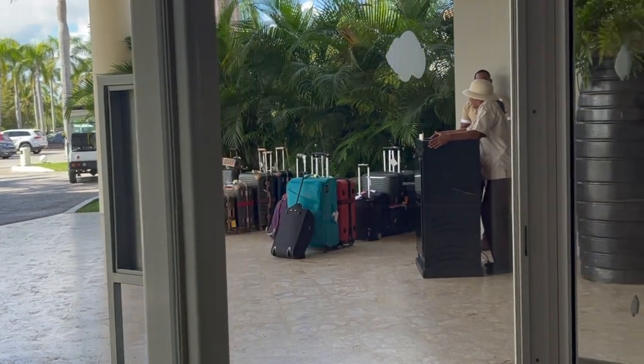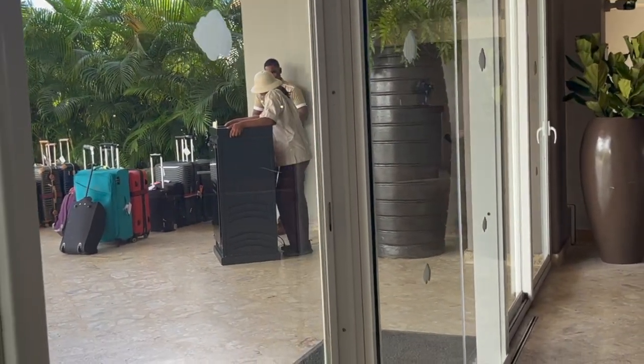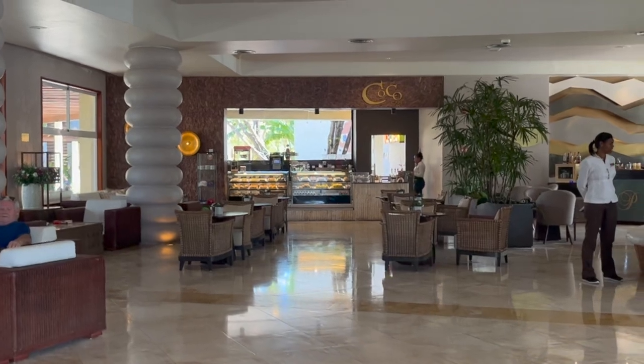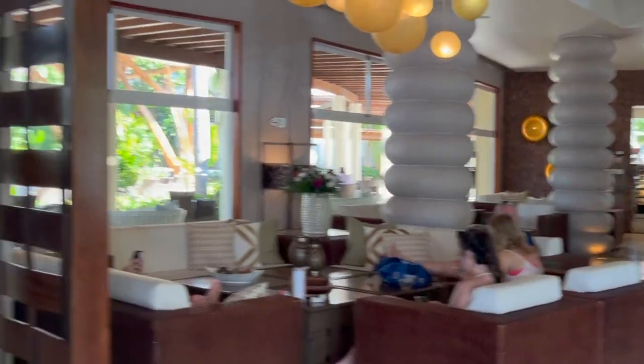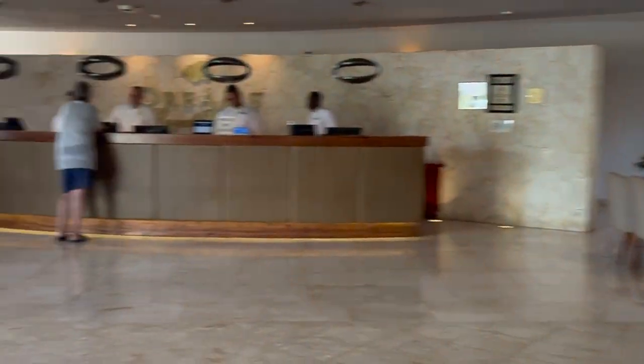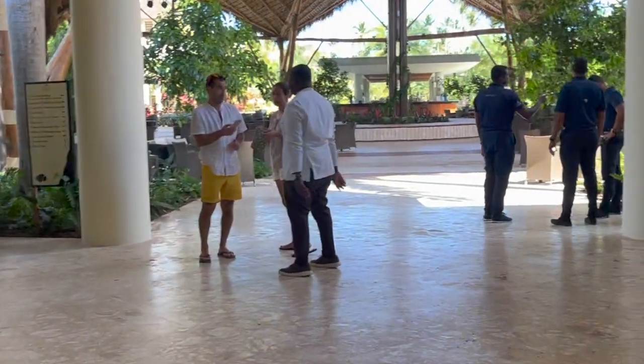You get dropped off here and you leave your luggage while you check in. These people will help walk you to your room as you get here. Inside the lobby you have over here the Coco Cafe — that's where you can get 24-hour pastries. Here's your check-in spot and then we start to walk right out here.